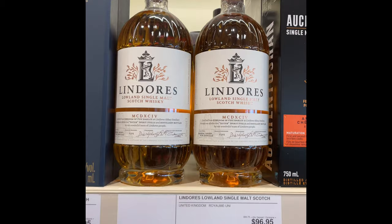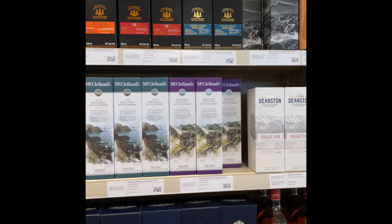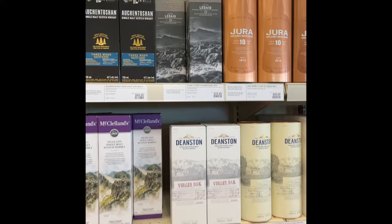Lindores — the one that I reviewed on my channel. McClelland's, which I've never seen anybody review, but that's the cheapest single malt at the LCBO. Decent price for the legit 10 — 75 bucks.